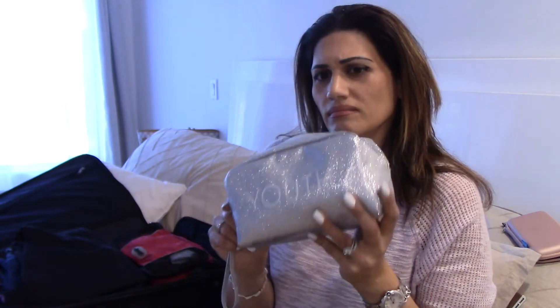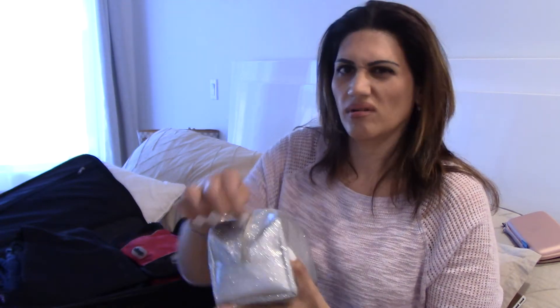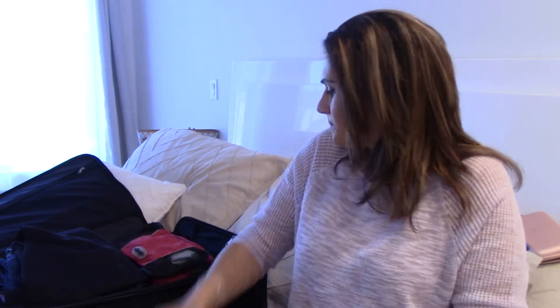I usually use this little sparkly youth bag for my makeup. I do have a Louis Vuitton makeup case, but it's just not big enough for everything I carry when I travel — I have these long brushes and they just don't fit. So I just toss everything in here, and that's all my makeup packed.